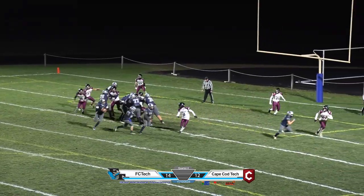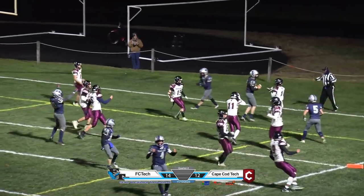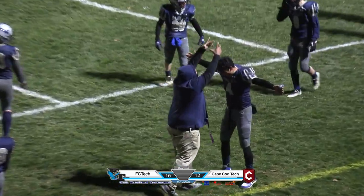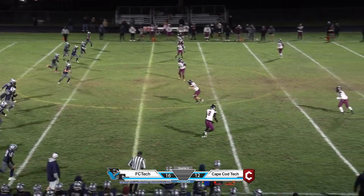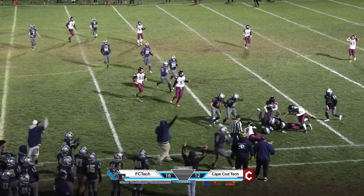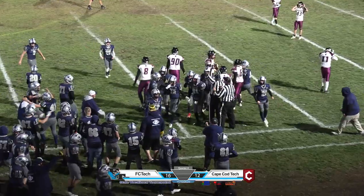Tomasi takes it, rolls to the right, he'll keep it himself — last second throw back into the end zone, it's good! The two-point conversion. And an onside kick, a big battle for the football — who has it? Franklin Tech has it.